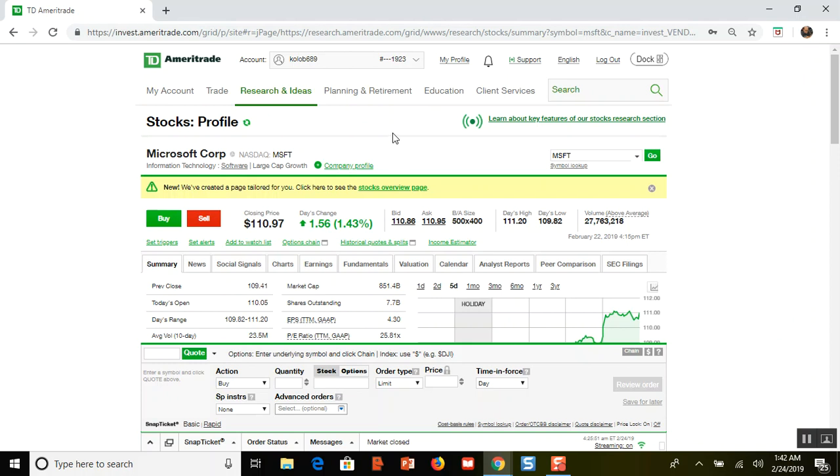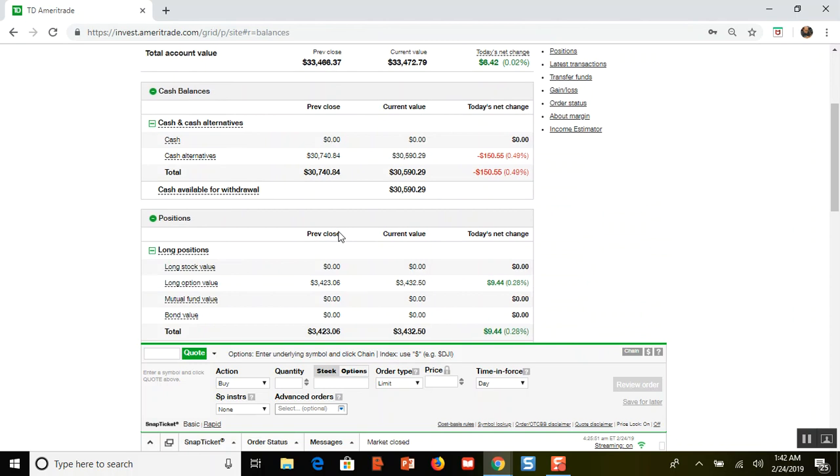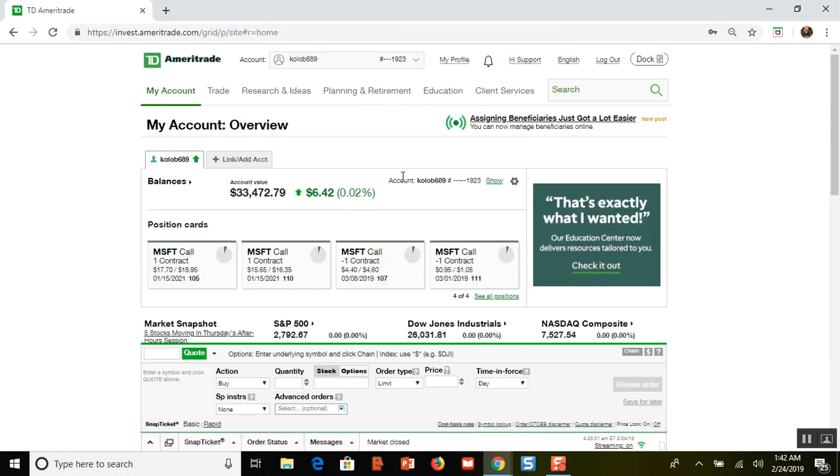I'd much rather take on less risk because I like this spread and the way it's going. I also like that I can buy more calls with all this cash on the sidelines. The plan going forward: if Microsoft keeps going up and goes above $111 before the March 1st expiration of my 111 call, I'm going to buy another call and have three calls total — slowly adding to my position.